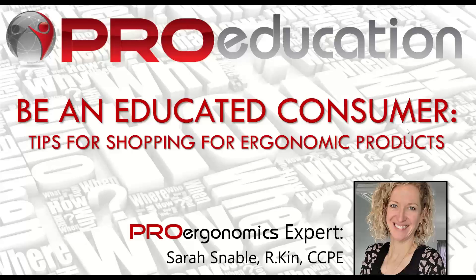Good morning. Welcome to the webinar. We're going to get started talking about purchasing ergonomic products — tips for shopping for your ergonomic products so that you can become a bit more of an educated consumer, a savvy shopper, as I like to call it. My name is Sarah Snavel. I'm one of the co-owners of Pro Ergonomics. I'm a registered kinesiologist and a certified professional ergonomist, and I'm leading the webinar for this month.